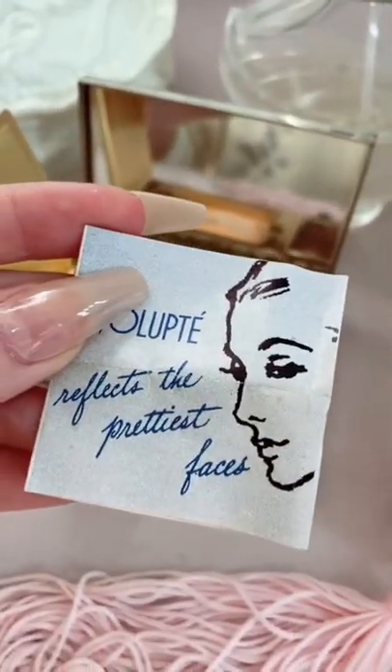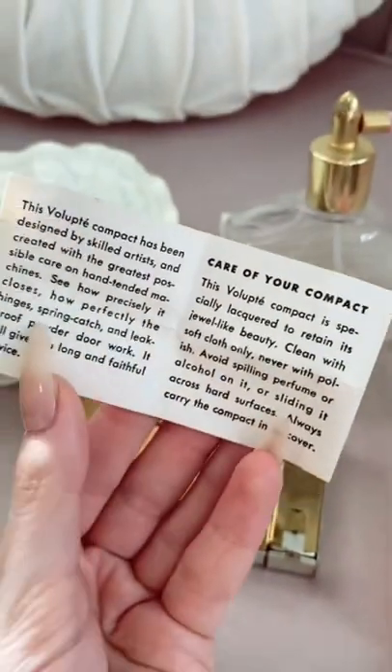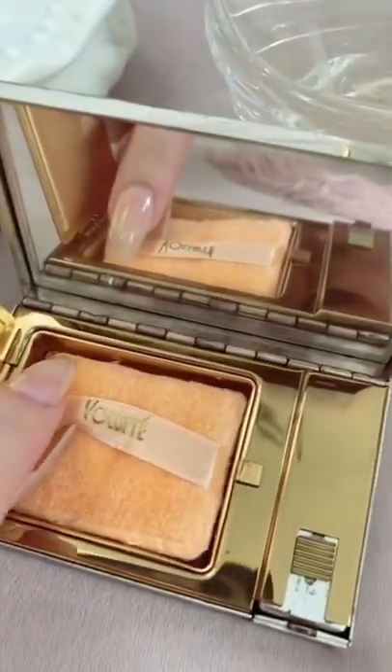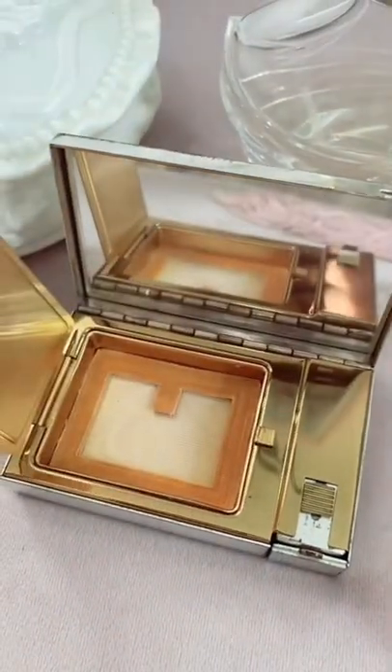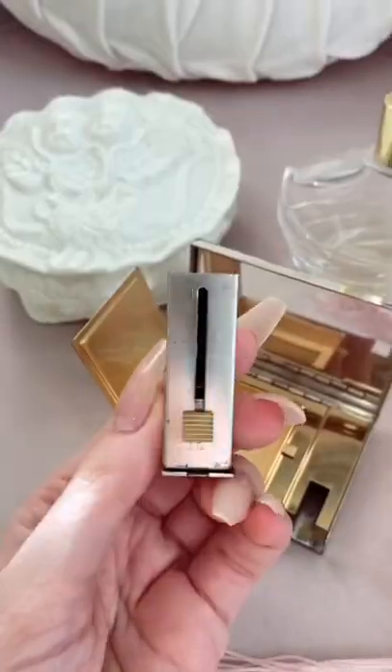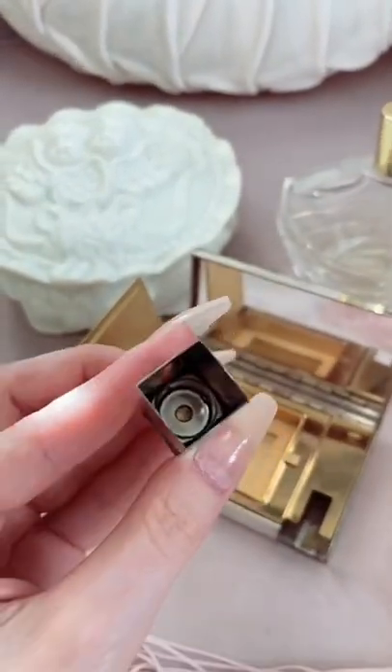The original pamphlet is still inside, which I think makes it so special. As you can see, you could buy 5 additional puffs for only $1 at the time. When I take out the puff, there is a mesh screen to sift the powder, and on the other side is a compartment to hold your lipstick.